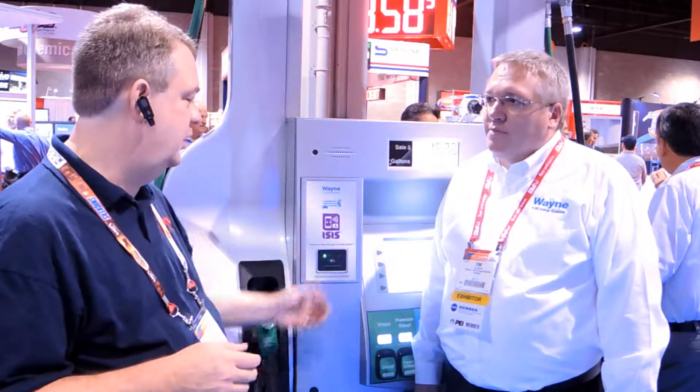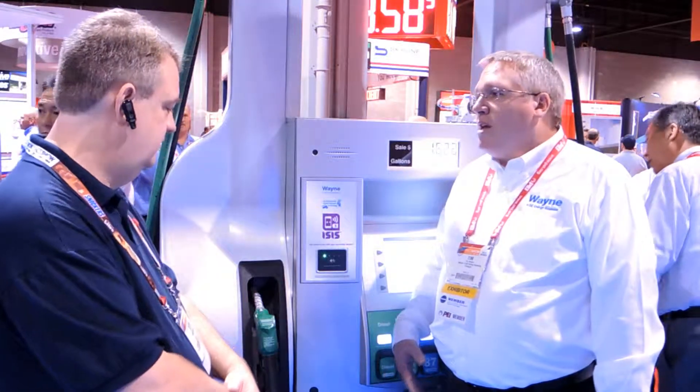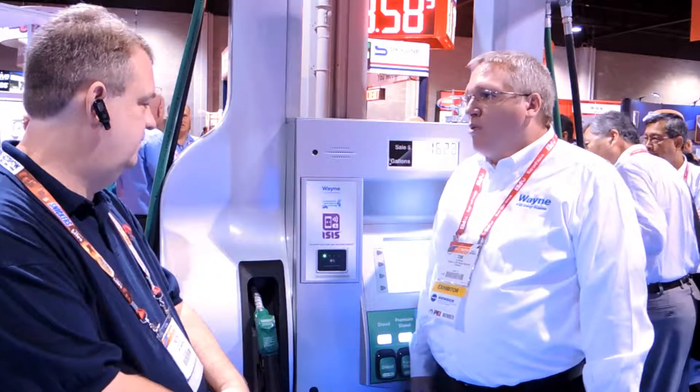Tell us a little bit about Wayne's solution — I know you guys are working with Isis Mobile Wallet. Yeah, we've got the Wayne Tap solution. It's Wayne's contactless and NFC reader built into our dispensers. It goes right on top of the iX Pay platform. Isis is one of our partners who works in the NFC space with their mobile wallet. So we're enabling not only MagStripe and EMV contactless, but also the Isis Mobile Wallet program.